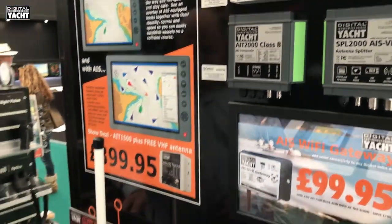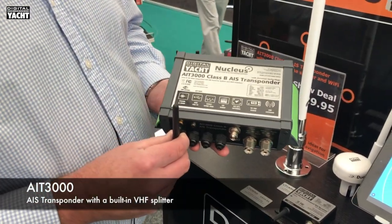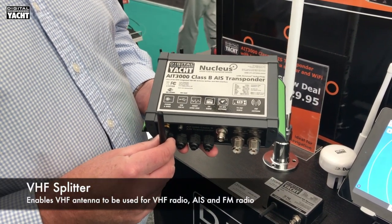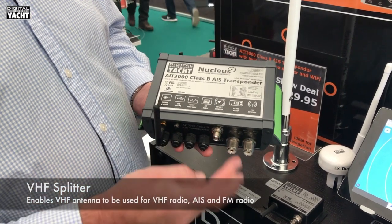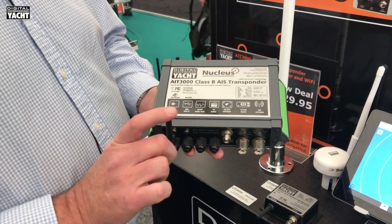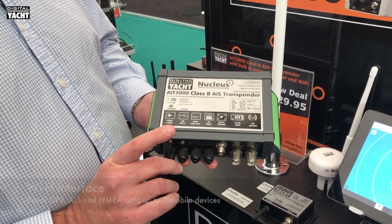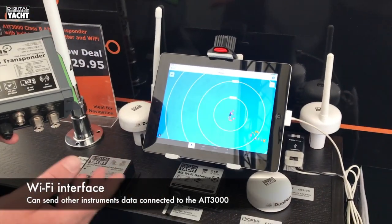The AIT 3000 is a Class B transponder with a built-in AIS VHF antenna splitter, which means you can share the main VHF antenna between the VHF radio and the AIS. Patch cables are included for that, and it also features Wi-Fi so it can drive AIS, GPS, and NMEA data out to a connected or compatible tablet — up to seven devices can connect.